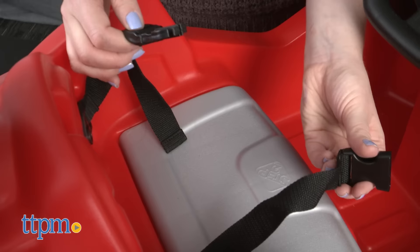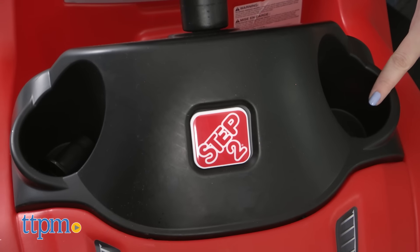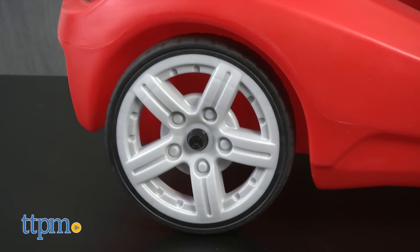As kids sit on the seat, they'll be strapped in by the safety buckle to keep them secure. There are two cup holders in the front, and there's a cup holder on the parent push handle. The Whisper wheels offer limited road noise and sound.